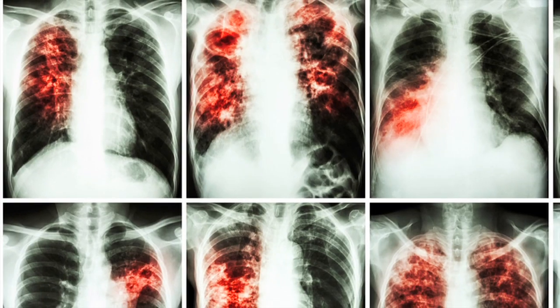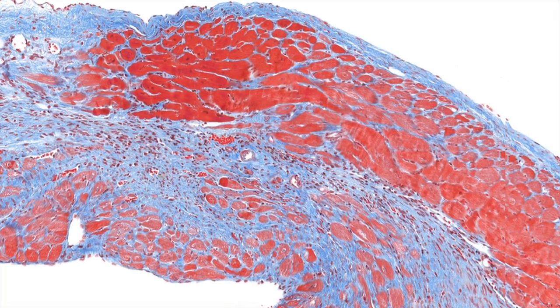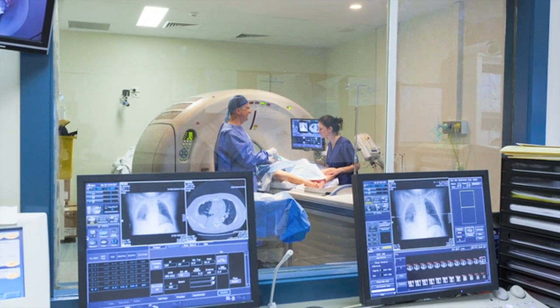Currently we're in our lab space in the Biomedical and Biological Research Sciences building. The major goal of our lab is to be able to image disease processes in the heart. We typically look at fibrosis, which is a scarring process in the heart. When hearts get diseased, they start to remodel and change the way they're formed. We get scar tissue in the heart, and we're trying to detect that scar tissue using magnetic resonance imaging, or MRI.